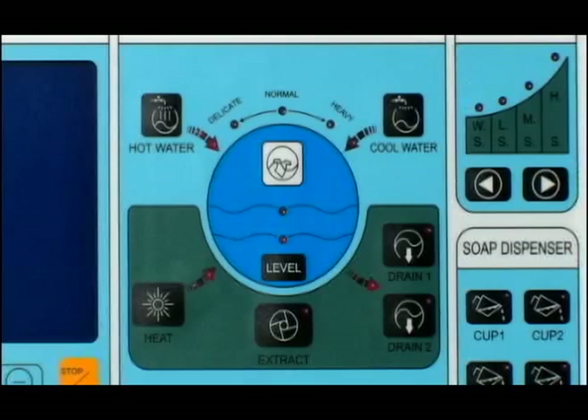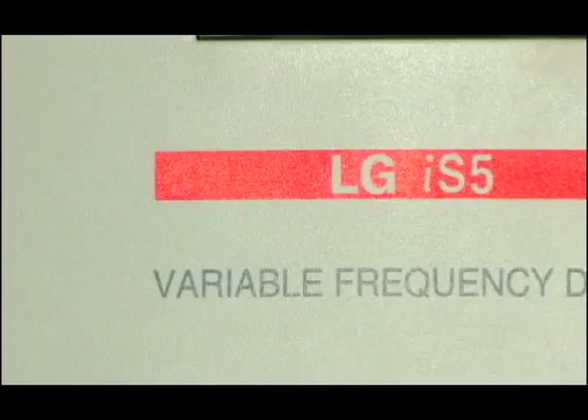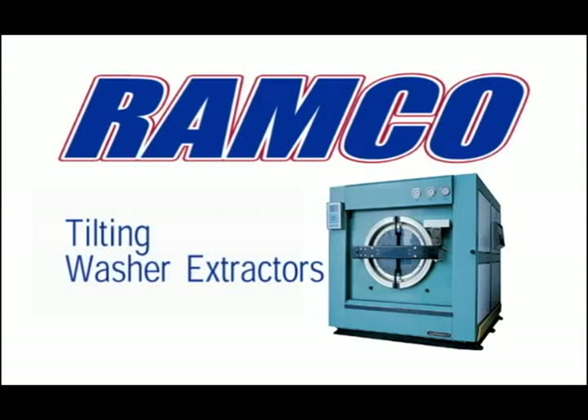A heavy-duty industrial brake stops the cylinder to ensure safety. Our machines use an integrated microprocessor to control the functions of each wash cycle effectively and efficiently. Through the control panel user interface, the microprocessor controls the variable frequency drive and other mechanical functions to deliver the best possible performance.